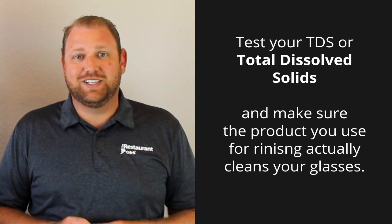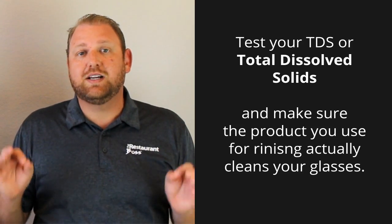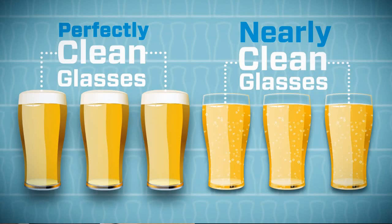I'm not the specialist in this, but I want to make sure you're serving a beer-clean glass — that is a really, really clean glass. We're going to put a picture up here, and you can see the difference between beer served in a clean glass and beer served in an almost clean glass.